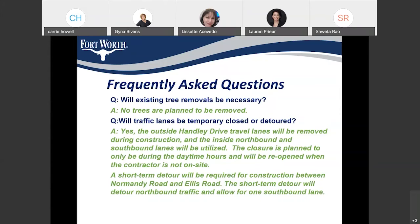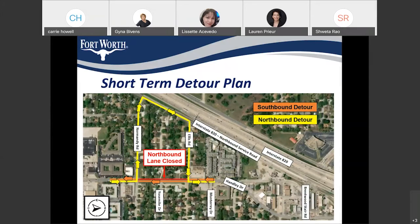There will be a short-term detour for the construction between Ellis and Normandy, where our contractor needs to locate the storm drain and do storm drain work. For that section, the southbound lane would continue as usual, but northbound traffic on Hanley Drive would be detoured around Normandy Road towards the 820 frontage road and then come back to Ellis Road. The construction for this part won't take more than two weeks — around five to ten days — so the detour would be in place for approximately five to ten days.